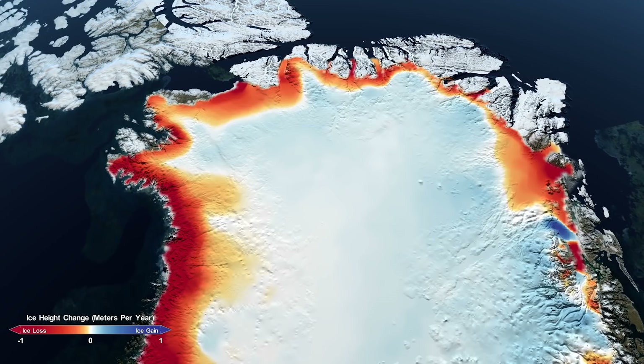That thinning is being caused by ocean and atmospheric signals acting all around the edges of Greenland. We're seeing 200 gigatons per year of ice flowing into the oceans, which is enough to raise sea level by about two-thirds of a millimeter per year.